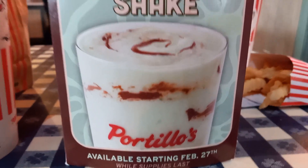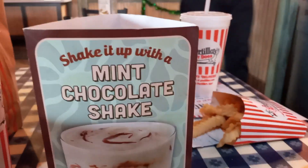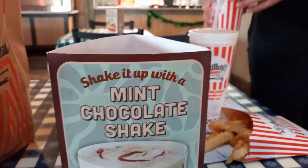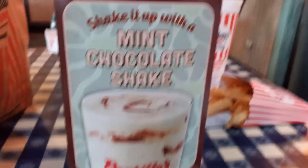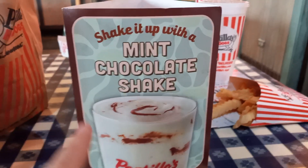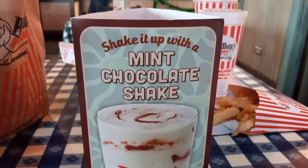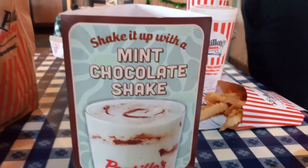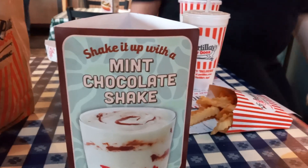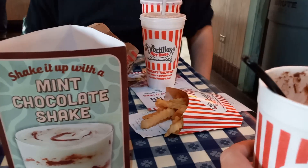Hello and good afternoon, welcome back to my channel. Back here on YouTube doing another drink review, here from Portillo's with their St. Patrick's Day milkshake — a mint chocolate shake. I had this mint milkshake back in 2017 or 2018, about four or five years ago at a Portillo's. But here's a little twist though — I made it different today because I found out you can do that.